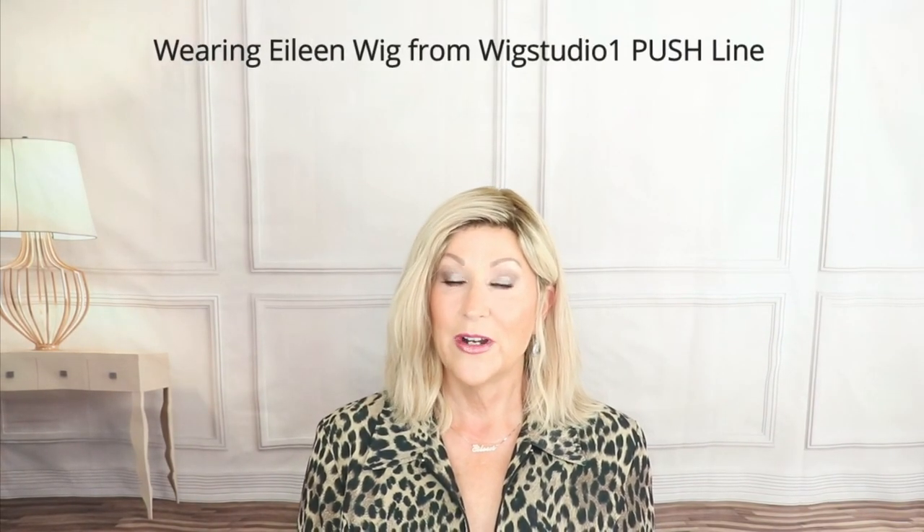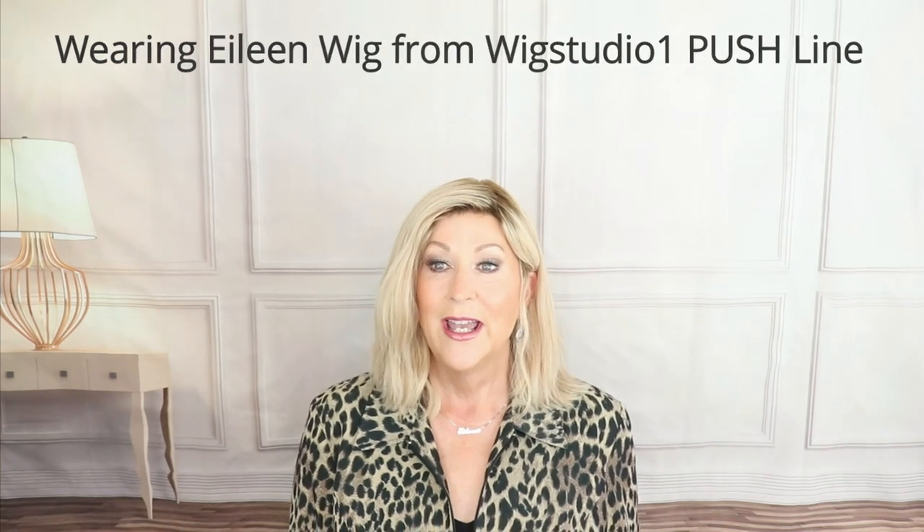Hi, welcome to Wig Studio One. I'm Eileen, and welcome to another episode of Ask the Experts. This is a series of short videos giving you the behind-the-scenes look at the Wig Studio One Customer Service Department and the services they provide. Today, Operations Manager Raquel Sharp will explain and demonstrate the new chat feature that's recently gone live on the WigStudioOne.com website.